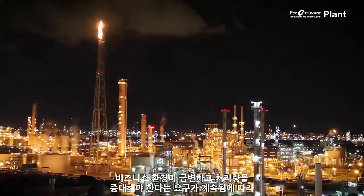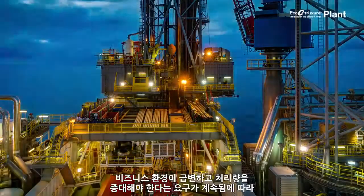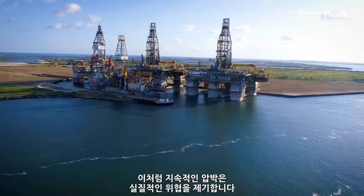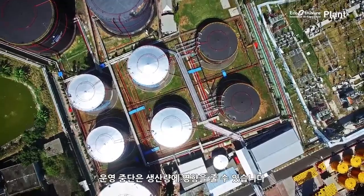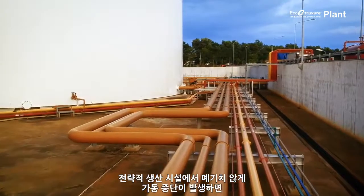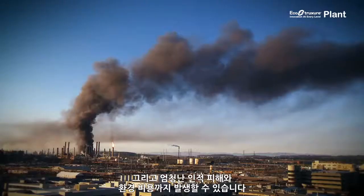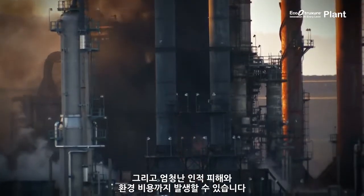With the lightning speed of business and the unrelenting pressure to increase throughput, industrial assets are being pushed harder than ever. This continuous strain poses real threats. Any shutdown in operations could impact production output. Unplanned downtime at a strategic production facility could create a serious flow-on effect with a major economic impact. Or worse, an incident could also come at devastating human and environmental cost.